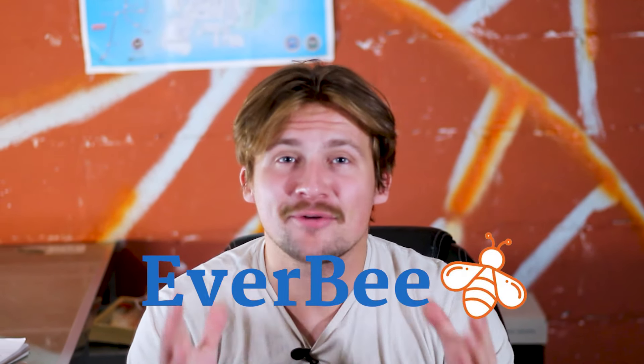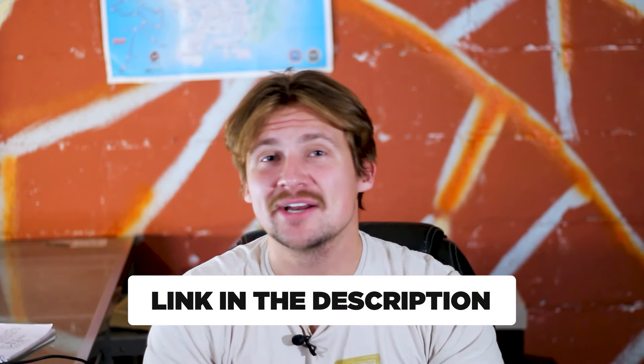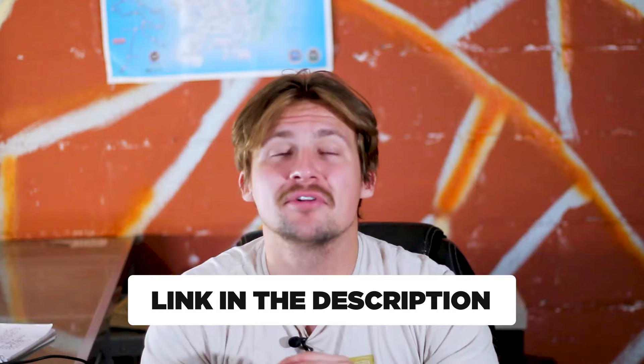If you've made it this far, I really appreciate you watching. If you want to check out Everbee, the very important market research tool I currently use, you can find the link in my description — it's very useful and I use it every single day. If you have any comments, let me know down in the comment section, and don't forget to leave a like and subscribe. I'll see you all in the next video.